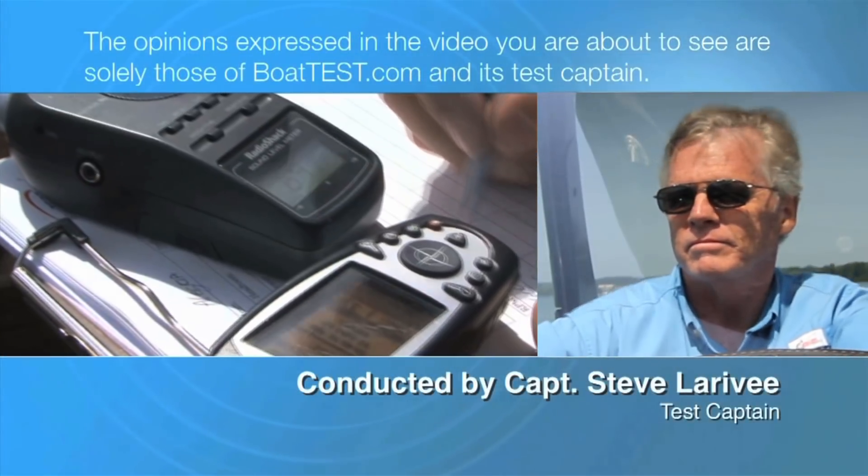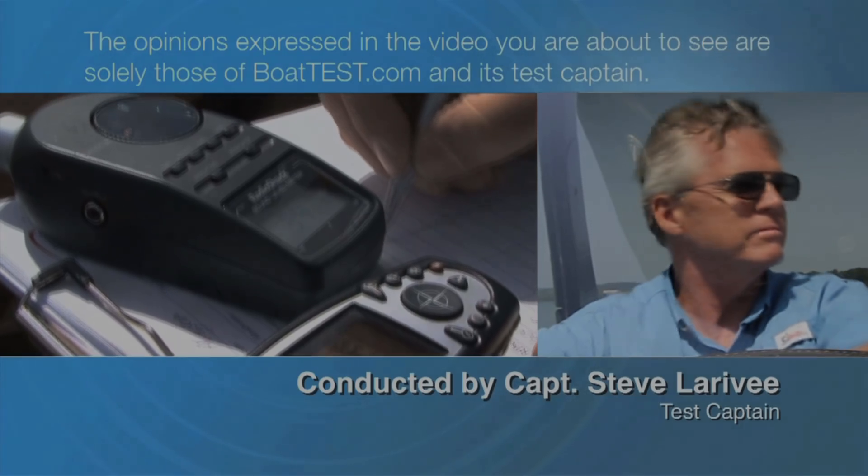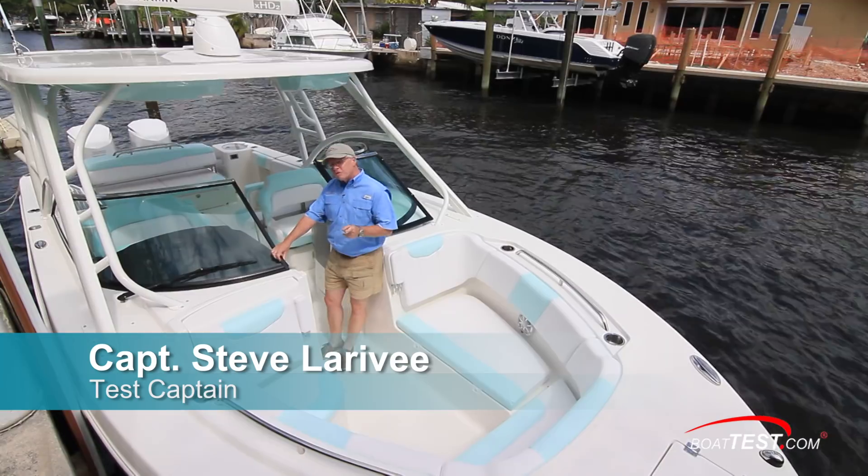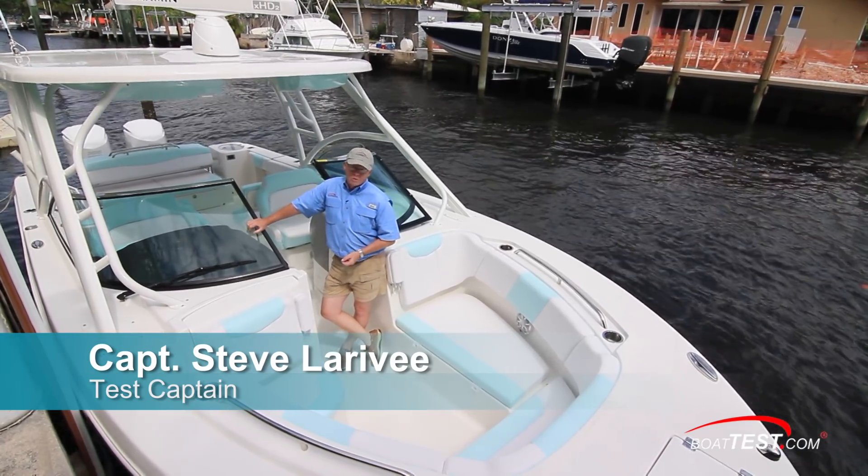The following opinions are solely those of BoatTest.com and its test captain. Hi, Captain Steve for BoatTest.com, and today I'm going to do a sea trial and features inspection of the all-new R317 from Robalo.